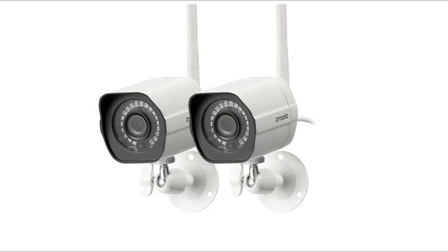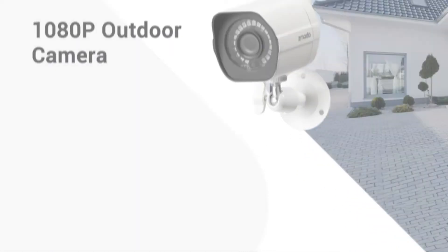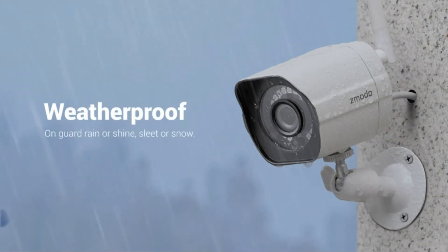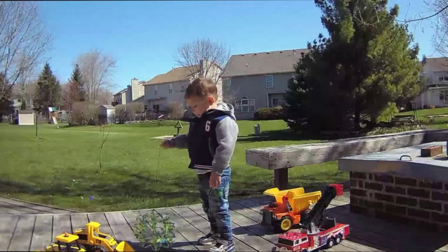Number three: Zmodo Outdoor Security Camera. The Zmodo outdoor security camera is metal-made to resist extreme harsh weather, giving it a longer life. Enhanced antennas provide you with a stronger signal and wider WiFi connection. This home security camera system works with Alexa and Google Assistant.